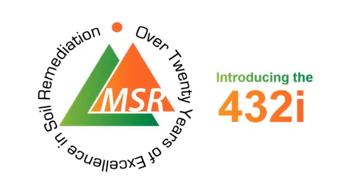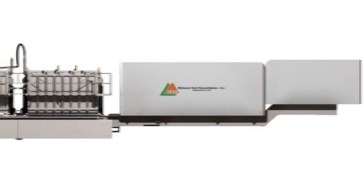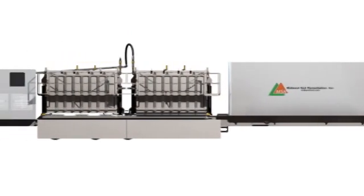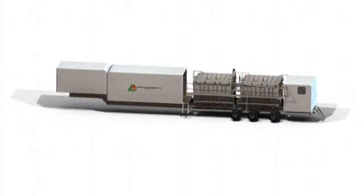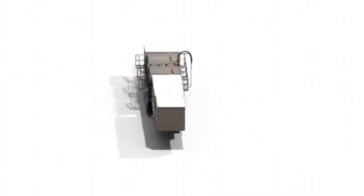The Midwest Soil Remediation 432i is a portable solvent extraction system designed to rapidly remove volatile organic compounds from ex situ soils. Constructed on a single trailer, the 432i is operational in a matter of a few hours and processes an average of 8 cubic yards per hour.